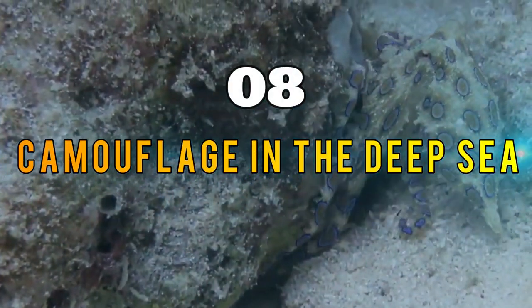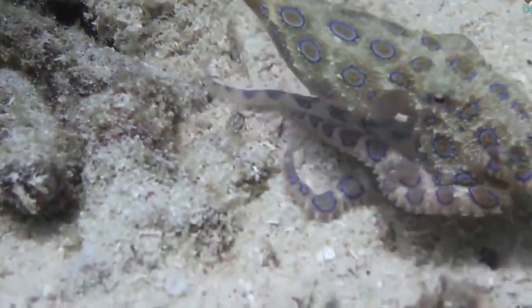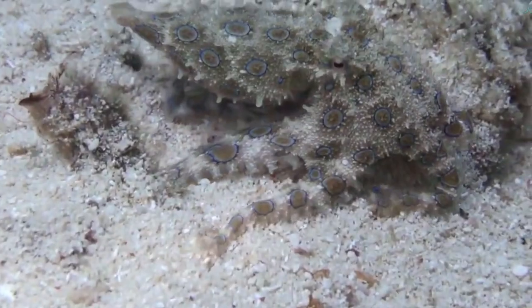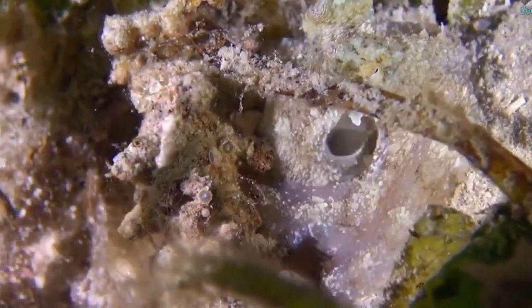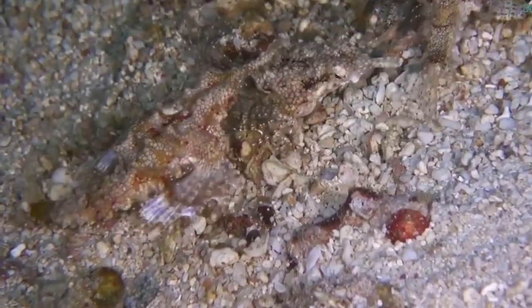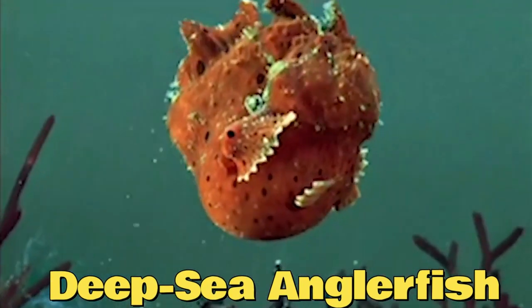Section eight: Camouflage in the Deep Sea. Camouflage is not limited to terrestrial and aerial environments — it is also prevalent in the depths of the ocean. Deep sea creatures have evolved unique adaptations to hide from predators or ambush prey in the dark depths. One fascinating example is the deep sea anglerfish.